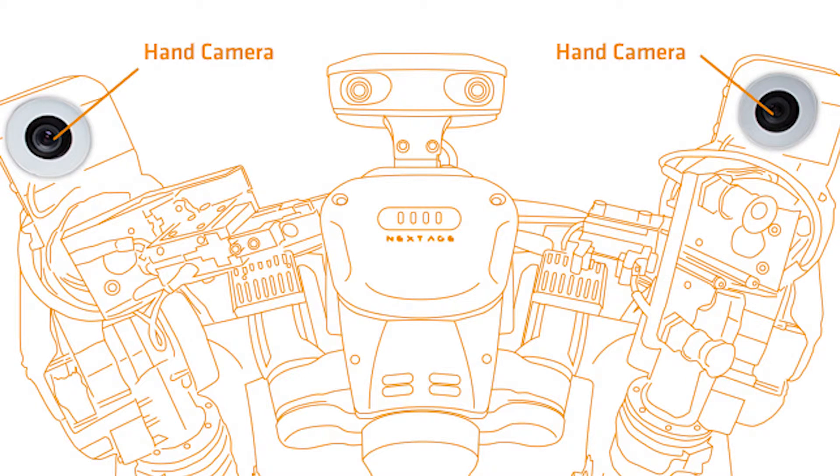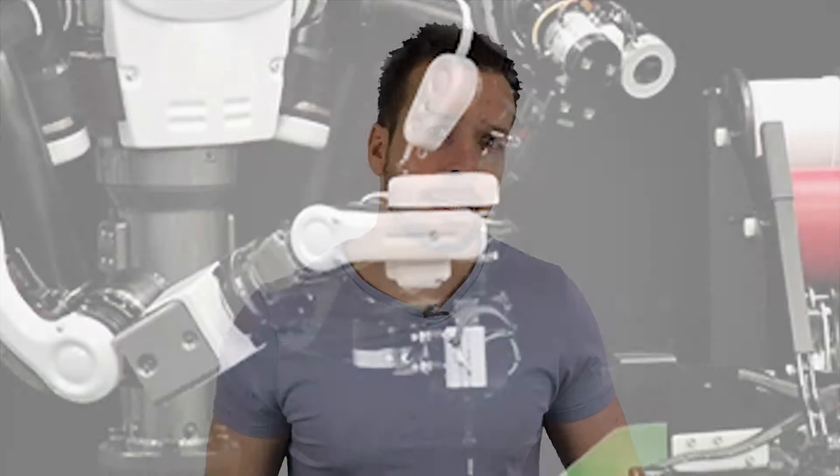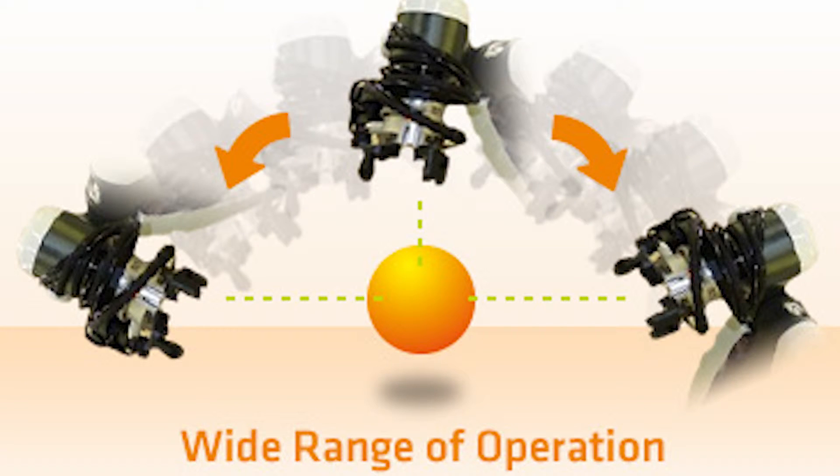Moving on, the three main features of the hand cameras are: number one, design and manufacture of attached parts for hand cameras is available as an option. Two, the hand cameras at the ends of both arms help determine the specific position of the object being worked on. And three, the camera catches objects three-dimensionally, utilizing the arm's full range of motion.